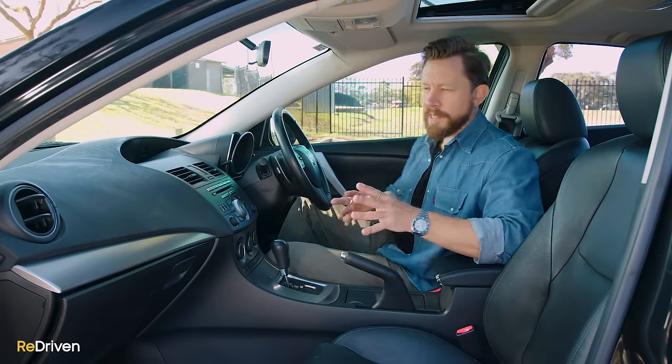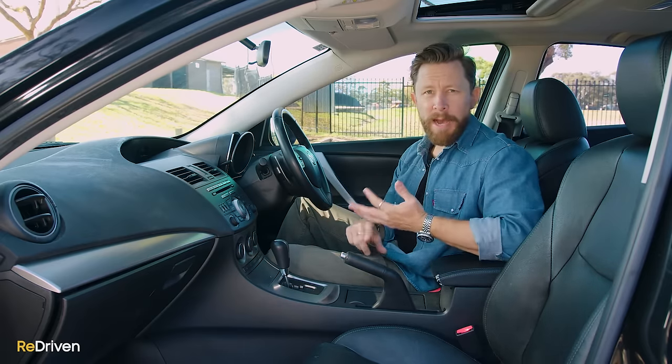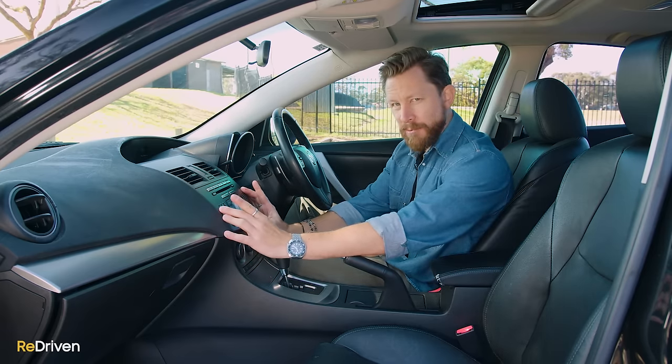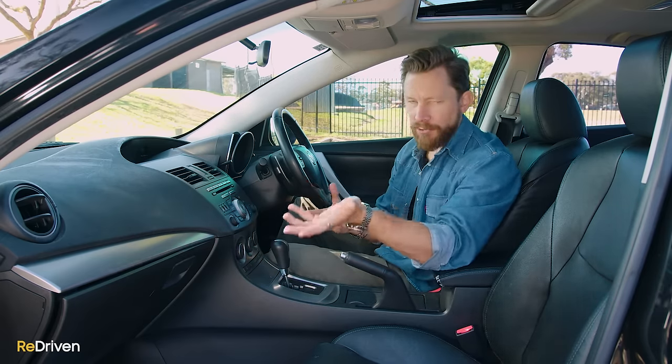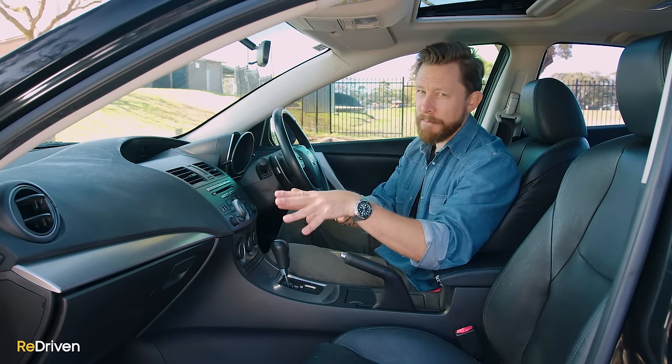Okay, so how's the tech? Well, look, with the age of this car, you can forget about any kind of phone connectivity, like Apple CarPlay or Android Auto. And the problem is, because this isn't like a standard double-din head unit size, even upgrading this to Apple CarPlay or Android Auto can be a bit of a pain in the ass. It can be done, it's possible, but it's just a bit of a pain.